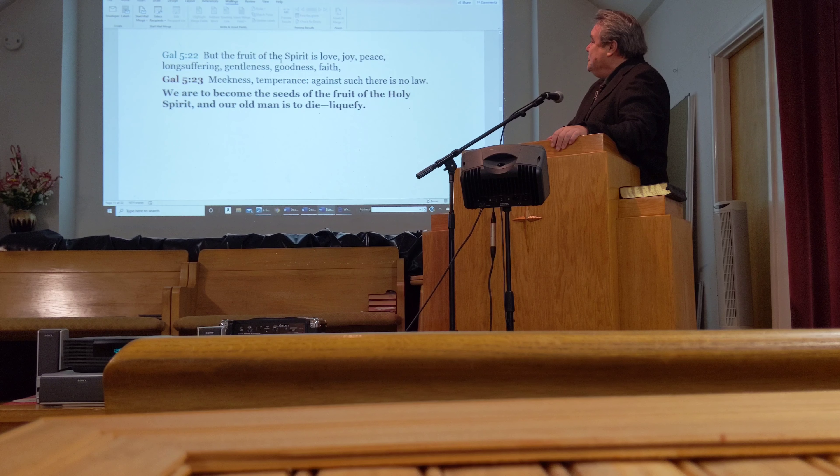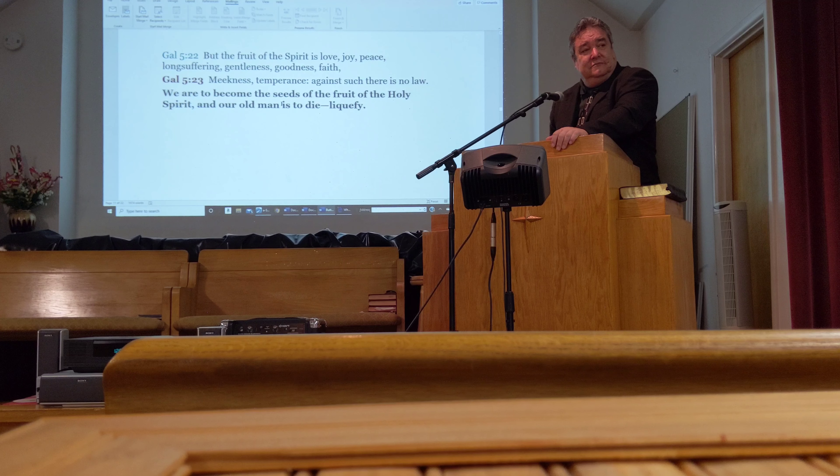Galatians 5:22 says, 'But the fruit of the Spirit is love, joy, peace, longsuffering, gentleness, goodness, faith, meekness, temperance — against such there is no law.' We are to become the seed of the fruit of the Holy Spirit, and our old man is to die and liquefy.